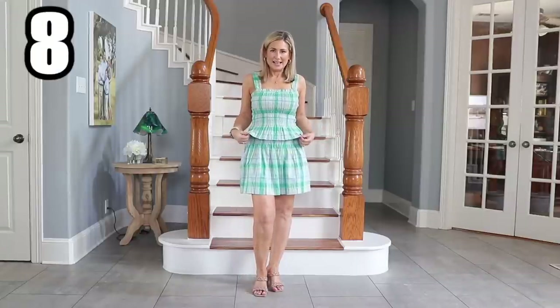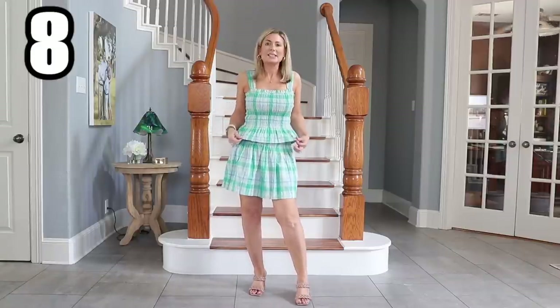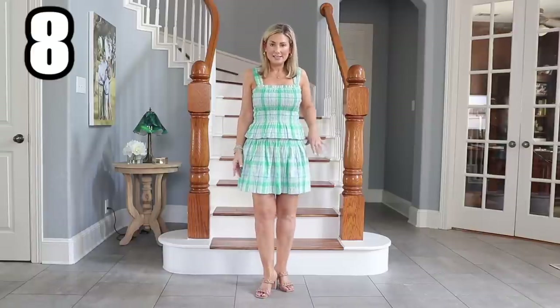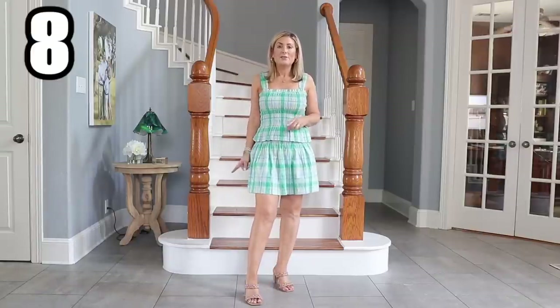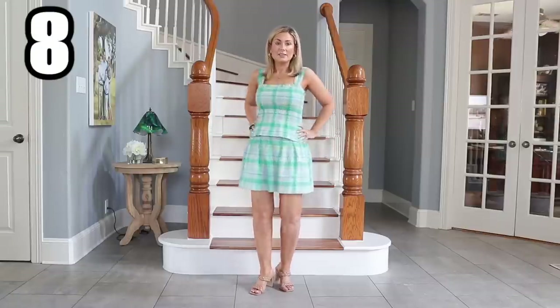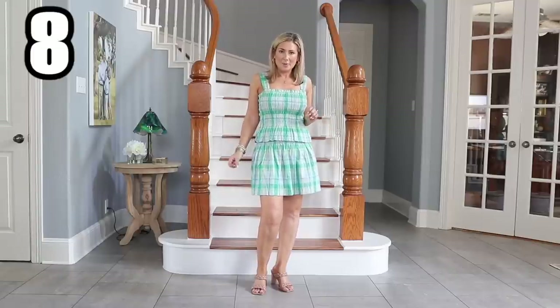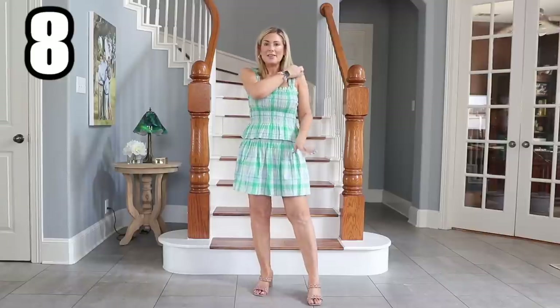Who would have thought it — me in a shorts romper! How fun is this little set? I say 'set' because they're the same pattern, but these are two pieces sold separately. I love this fun little madras-type plaid, but it also comes in solid white. I think the white set would be really cute for someone going through rush in a few months — a really fun rush outfit.